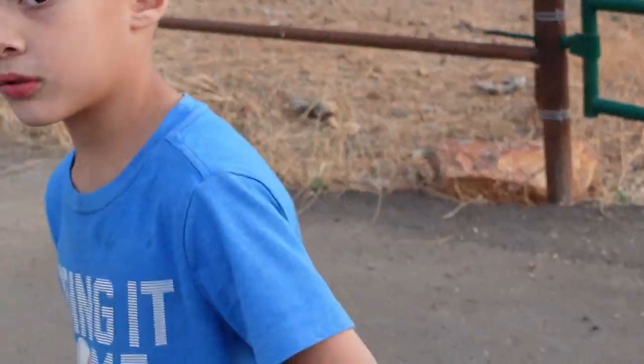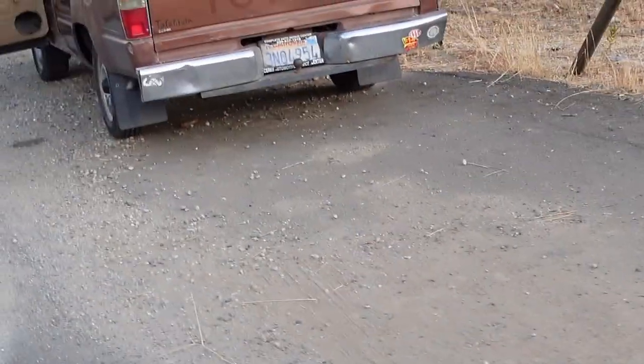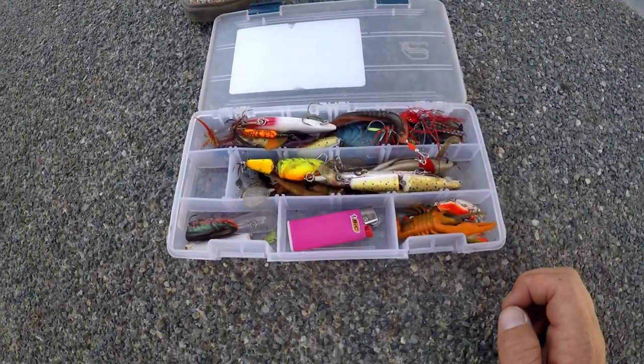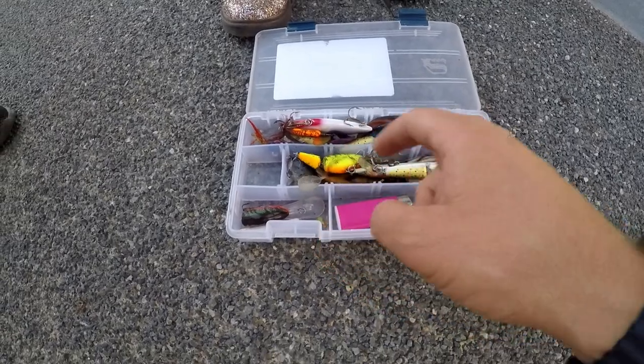All right guys, this is bad. We have only got one tarantula. We gotta catch some more. Sun's going down, we gotta turn around and hope for the best. We just found a tackle box - open it up, show us what we found. Careful, some eagles - no, that's a lot of bass stuff though, some good stuff. Still only one tarantula.